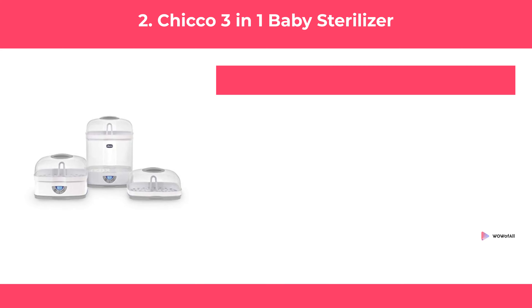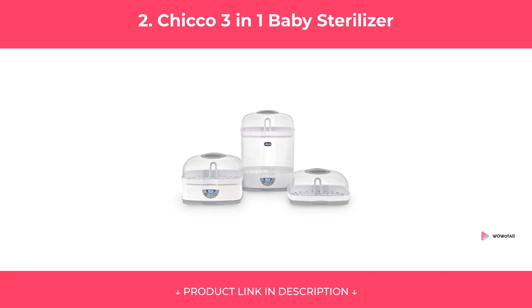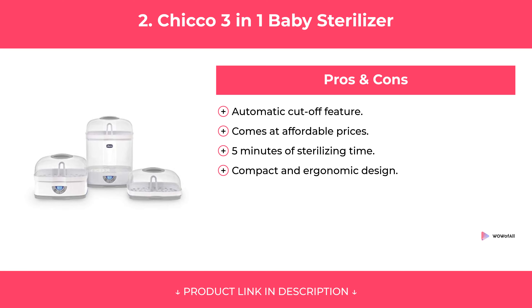At Number 2: Chico 3-in-1 Baby Sterilizer. Features. Pros and Cons. Our Review.